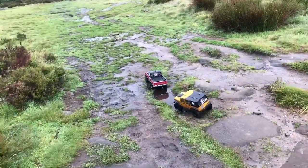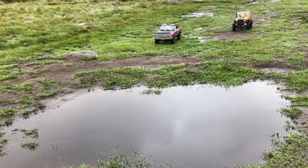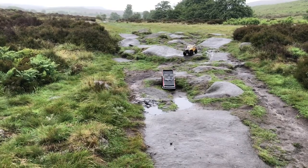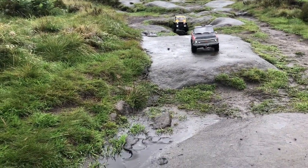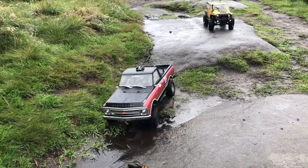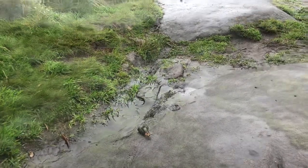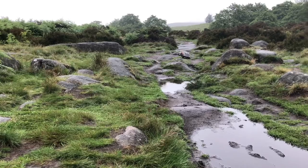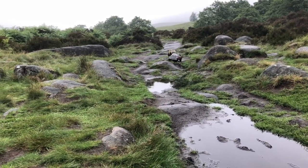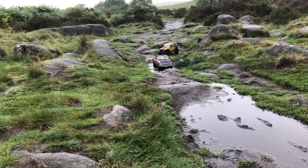If you carry on the route we take, it takes you down to Grindleford Station - there's a lovely café down there if that's your sort of thing. You could come back up the other side of the river; the terrain is a little bit more extreme on that side. The way we've gone down it's a lovely rocky path through the woods following the side of the river. The main path is possible with even like a CC01 or really scale rig, but it's littered with rocks either side and there's probably hundreds of different lines you could take. We parked at the Padley Gorge ice cream van - just put that into Google Maps and it'll show you where it is.